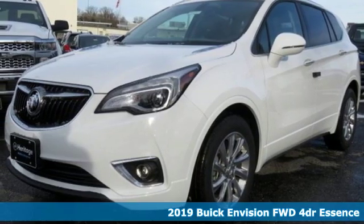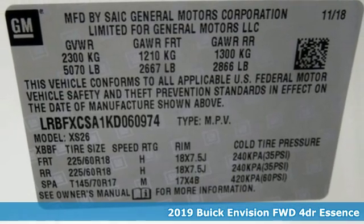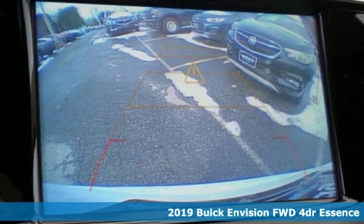Here's a new 2019 Buick Envision. Experience a different kind of luxury with Buick. And it comes with all the amenities you need.